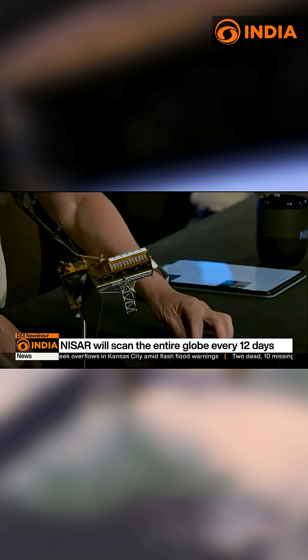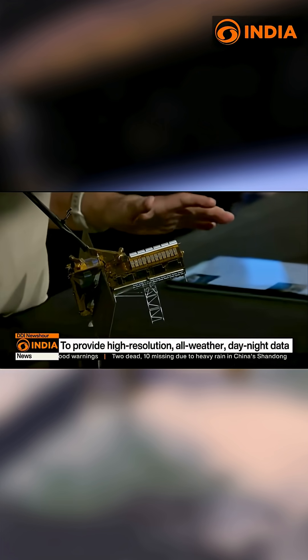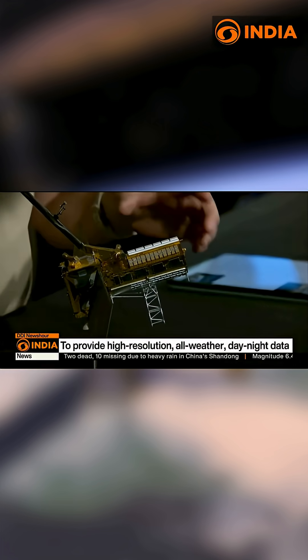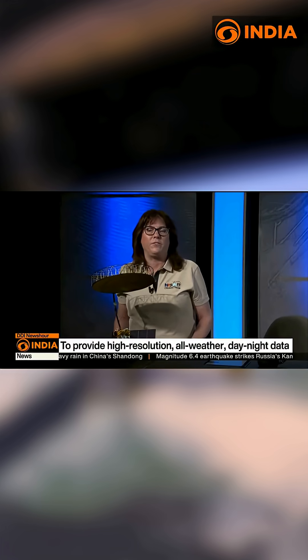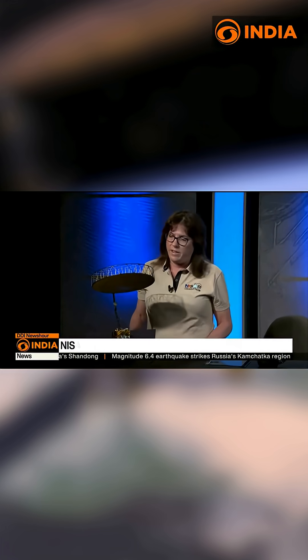This octagonal gold structure houses the two radar systems. The radars are then used to illuminate this very large antenna you see here, and that's probably the most prominent feature of the NISAR satellite.